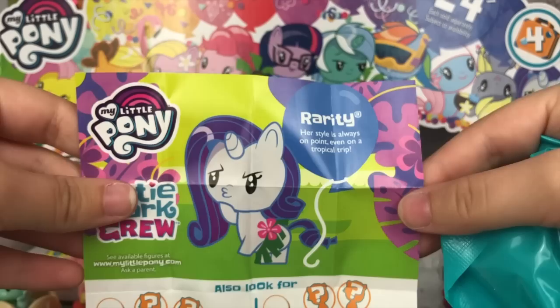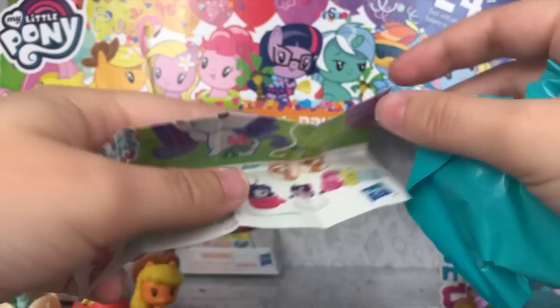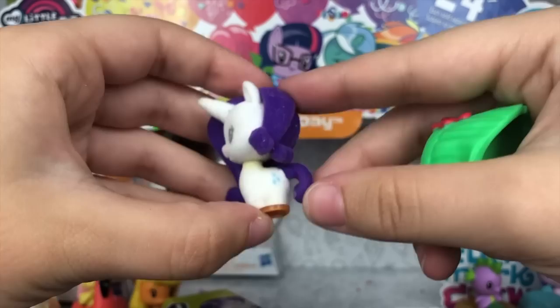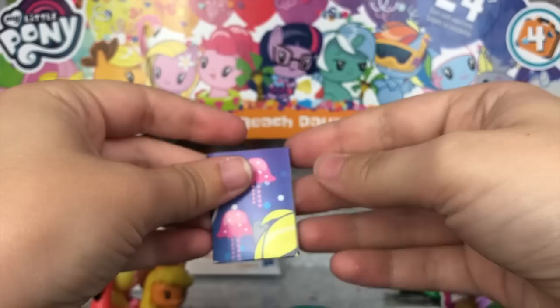Looks like my wish for more non-main six was not granted quite yet, because it seems we have Rarity. Her style is always on point, even on a tropical trip. I love the little hula skirt on there — her accessory is that hula skirt, and it is! I didn't even realize this Rarity is actually flocked, which is really cool. I don't know what's going on with her neck — it looks like there might be some yellow glue residue. Still super cute — I do like flocked ponies, and her giant hula skirt is adorable.